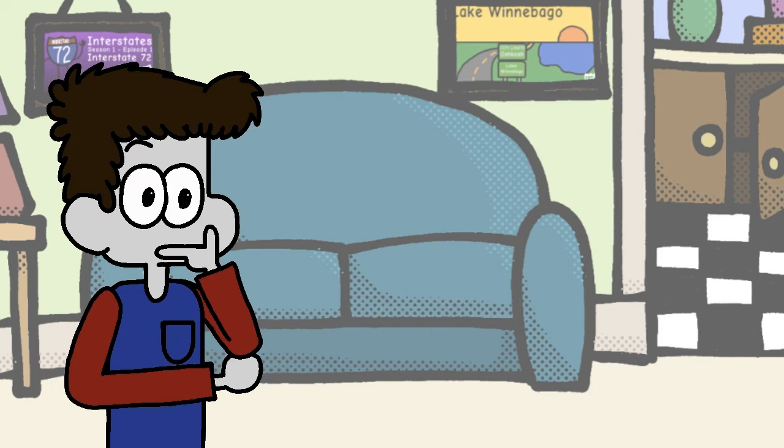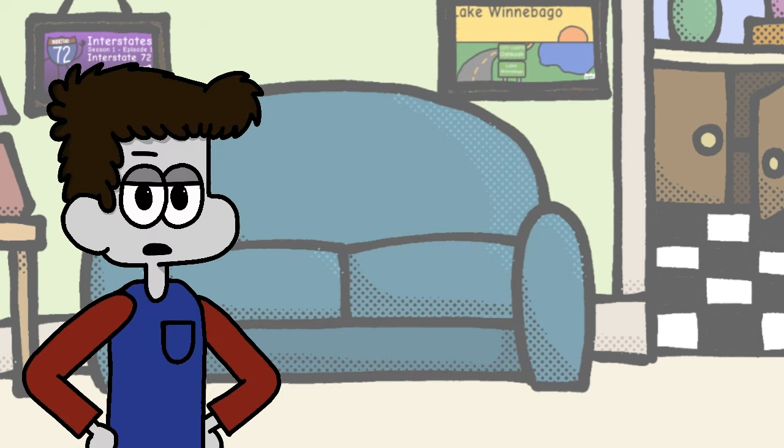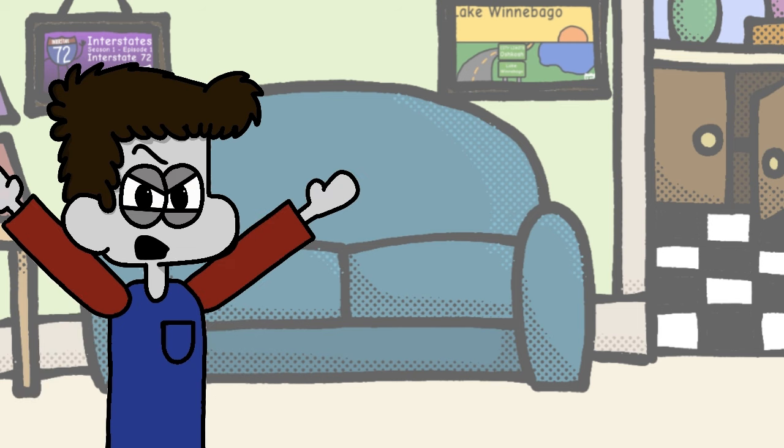Massachusetts — what is it with you New England states all opting for a square design on your state route shield? I can understand one of you doing this, but every single one of you does either a square or a circle, and on top of this, it gets ten times more confusing since you're all right next to each other.